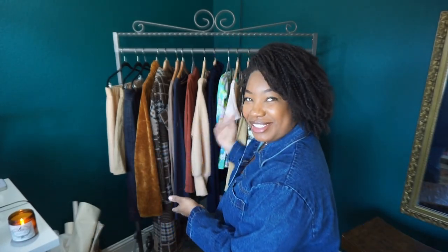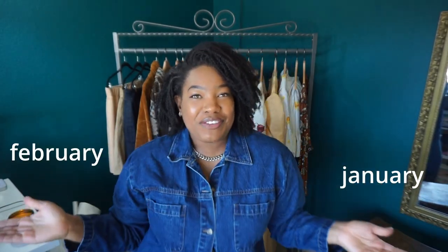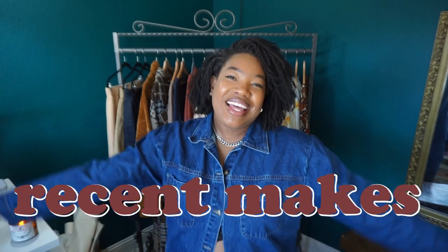What's up guys? My name is Julie and this is the Curated Curvy, where I bring you along for the journey as I attempt to create the curated wardrobe of my dreams with these two hands. Today I have for you a January and February recent mixed video. Let's get into it.